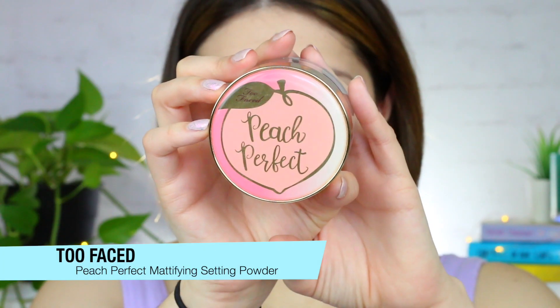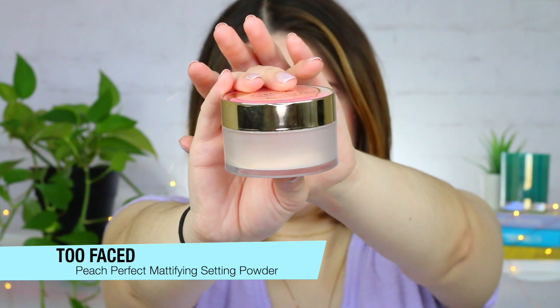Next is from Too Faced. This is their Peach Perfect Mattifying Loose Setting Powder. My friend gave this to me like two years ago and I'm finally running so incredibly low. This is a really lightweight mattifying powder that works well with any foundation I apply. It also has such a sweet fragrance to it — if you're not a big fan of fragrances, keep that in mind. One thing to know: this powder does oxidize the foundation just a little bit, so be a little careful when purchasing if that's something you really don't like.